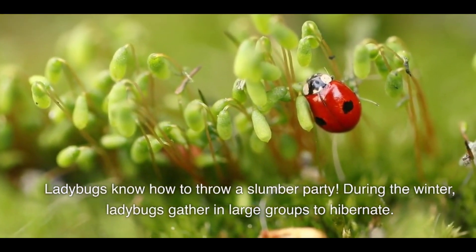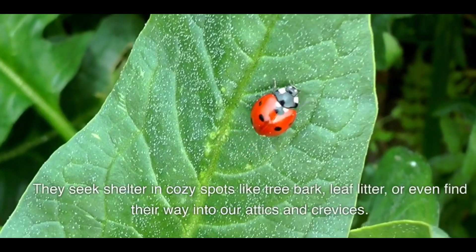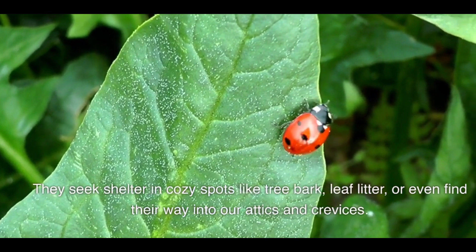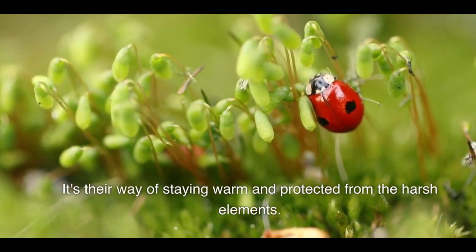Group hibernation: ladybugs know how to throw a slumber party! During the winter, ladybugs gather in large groups to hibernate. They seek shelter in cozy spots like tree bark, leaf litter, or even find their way into our attics and crevices. It's their way of staying warm and protected from the harsh elements.